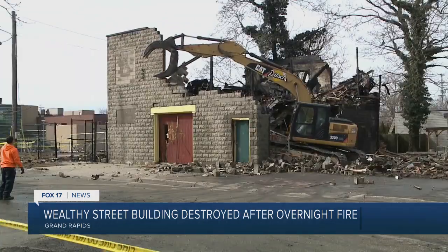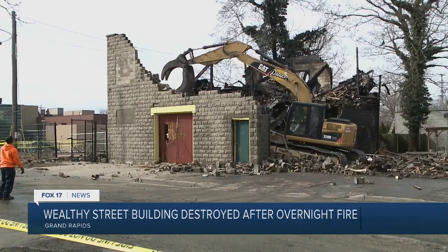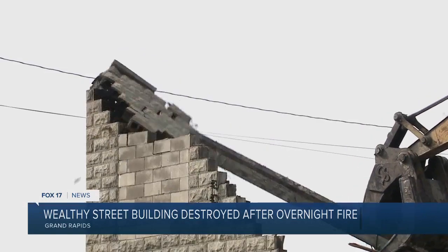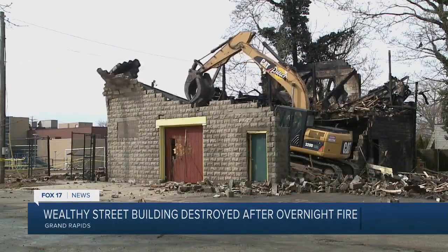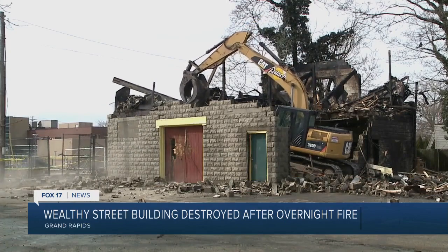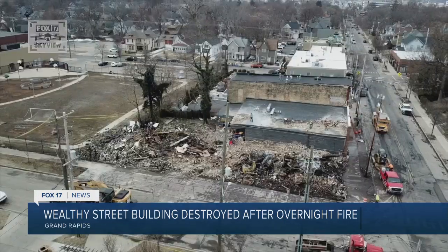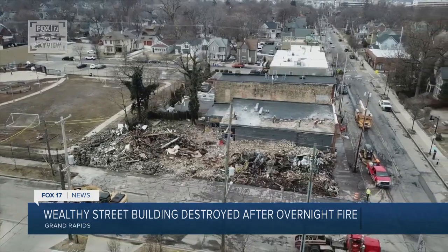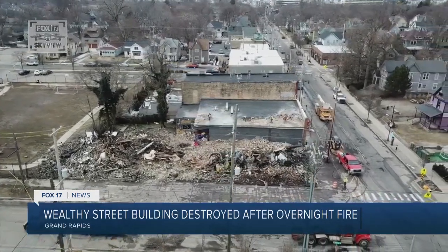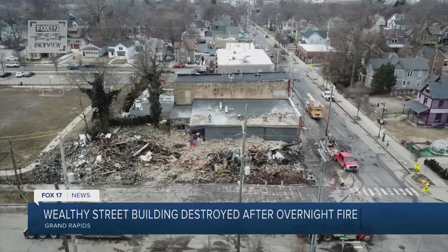After the fire was put out, the building was demolished. Crews were on scene for several hours, tearing it down while Wealthy Street was blocked off. The building was unsafe to leave standing in its fire-damaged condition. We just can't put our citizens at risk in allowing a building to stand. However unfortunate it is to lose a historical building, we have to preserve our citizens' safety.